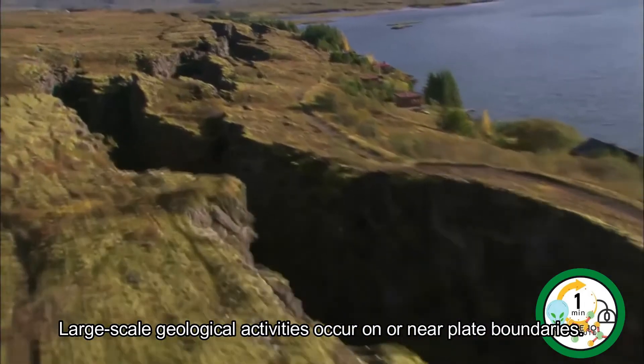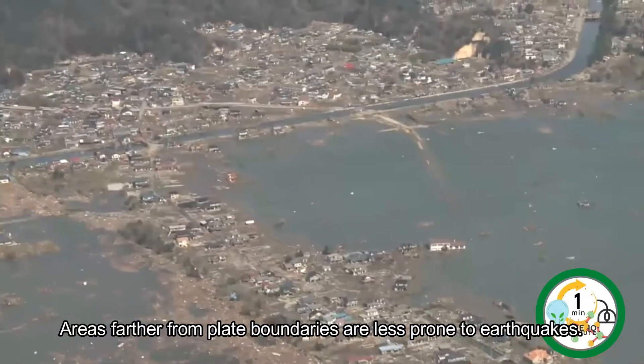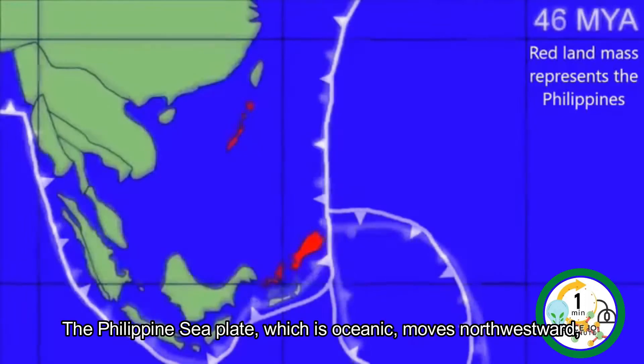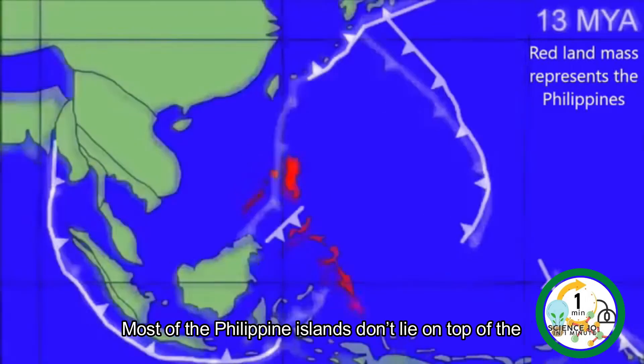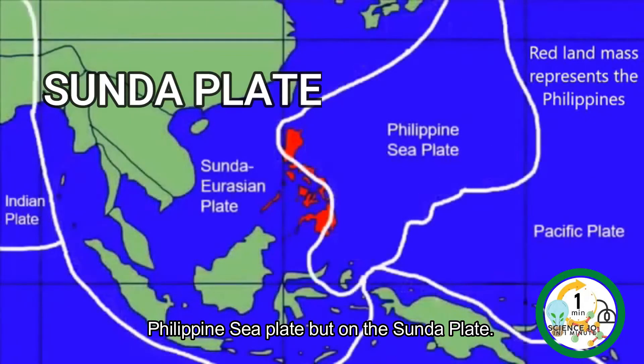Large-scale geological activities occur on or near plate boundaries. Areas farther from plate boundaries are less prone to earthquakes. The Philippine Sea Plate, which is oceanic, moves northwestward ranging from as fast as 100 mm per year down to around 54 mm per year. Most of the Philippine Islands don't lie on top of the Philippine Sea Plate but on the Sunda Plate.